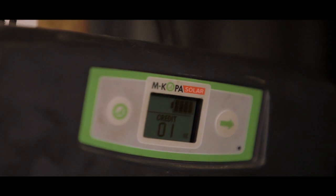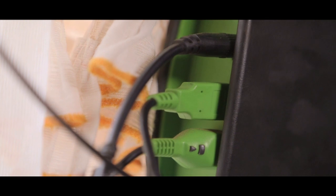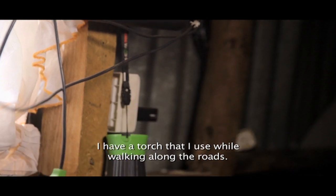The M-Copper Solar is not just lighting up the lives of people at home — it is lighting up their businesses too.